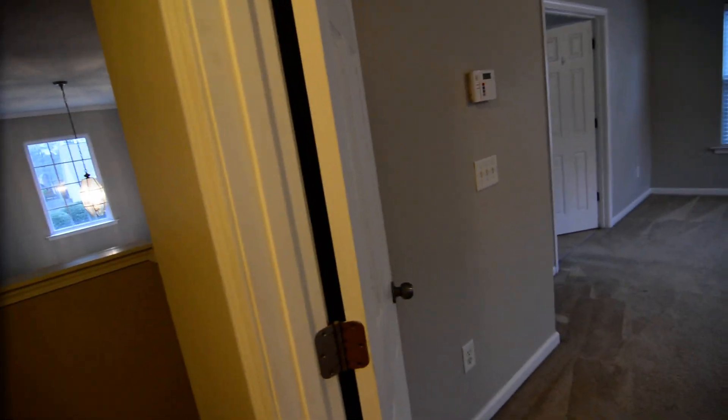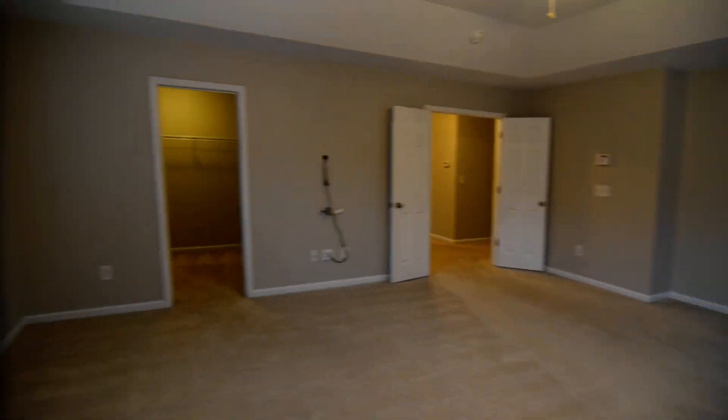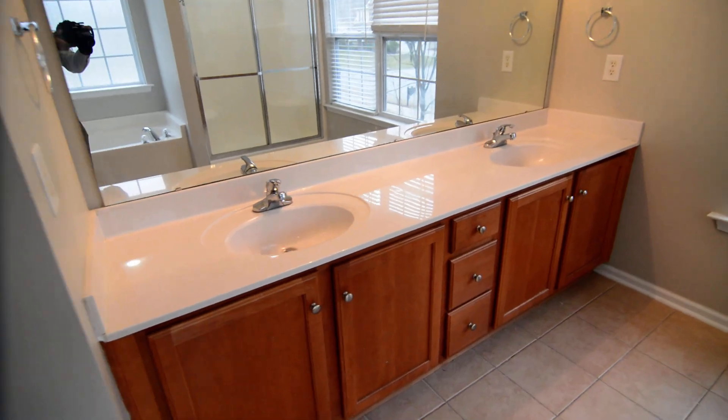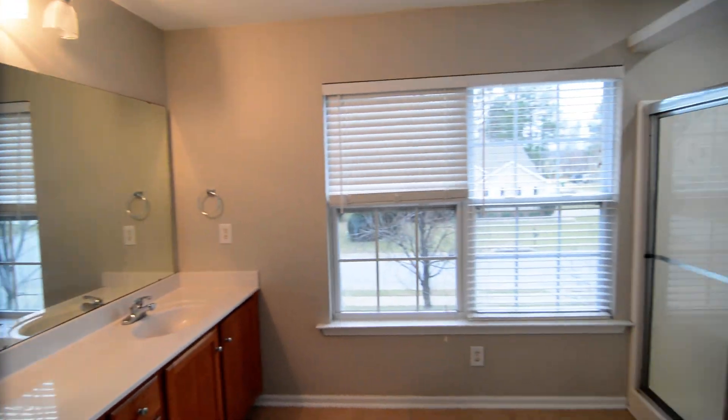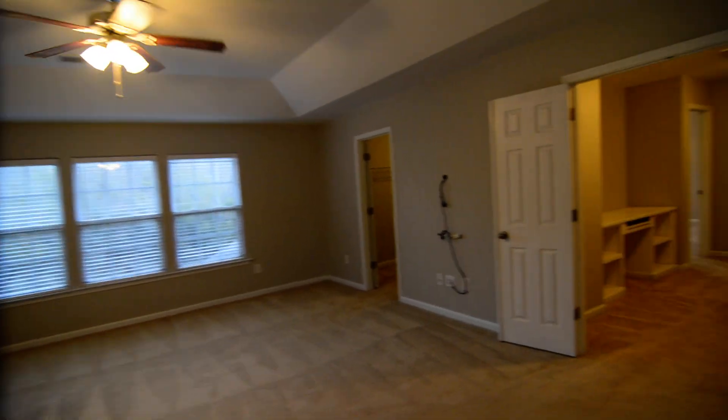The master suite is on the left with French doors opening into it. It has a tray ceiling, ceiling fan, and lots of windows for natural light — it's a very large room. There's a huge walk-in closet with shelving on three walls. French doors lead into the master bathroom, which has tile flooring, a large linen closet, double sinks, a separate shower, a garden tub with a frosted glass window, and a private water closet with a window and a door that closes it off.